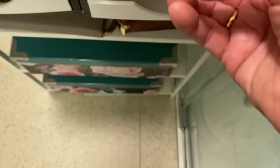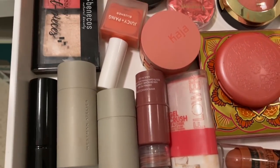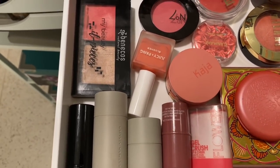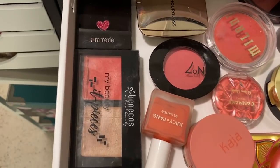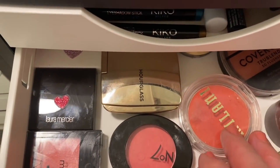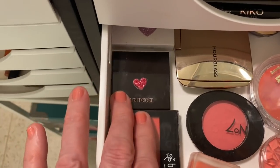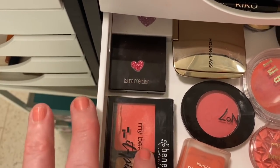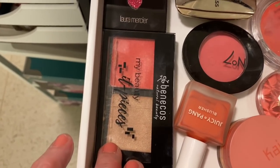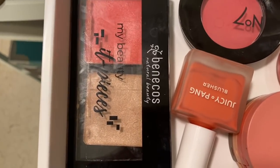Then we'll go down to blush - this is a really full drawer. Right at the very back, Cover Girl. I've got Milani, one Hourglass which I do love. This is a Laura Mercier beautiful pink cream. And this one is actually from Salt - they do cream and highlight products, and that's what I've got inside.